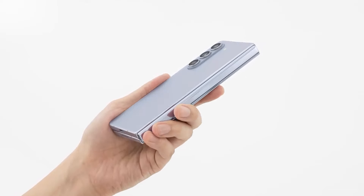The Z Fold 6 is expected to come in navy, pink, silver shadow, online-exclusive white, and online-exclusive crafted black.